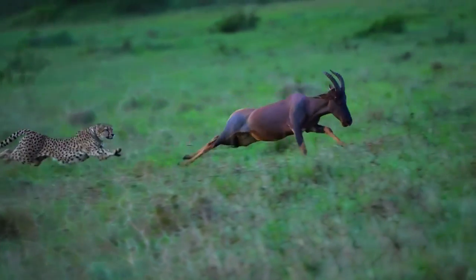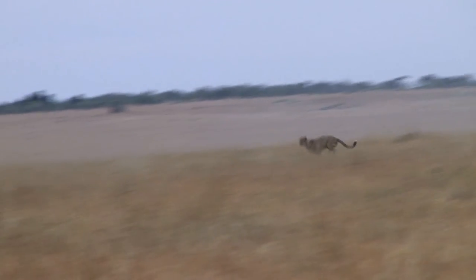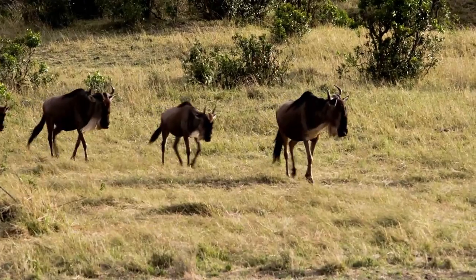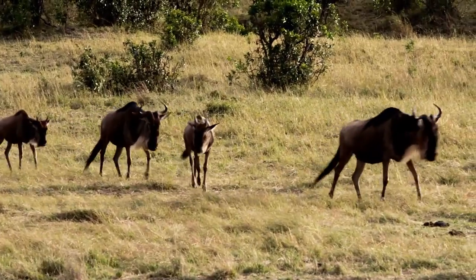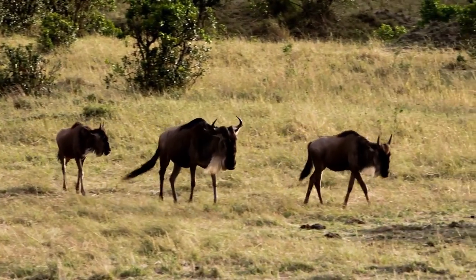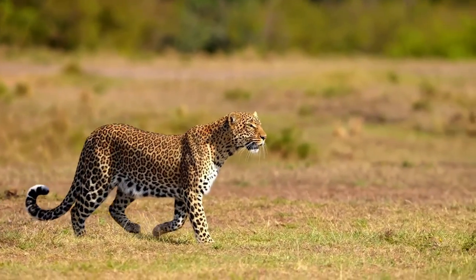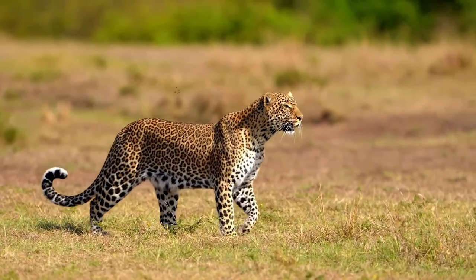Both cheetahs and leopards play crucial roles in their respective ecosystems. As predators, they help control the populations of herbivores, contributing to the balance of the food chain. By preying on specific species, they prevent over-grazing in certain areas, which in turn allows vegetation to regenerate and maintain a healthy ecosystem. Additionally, their presence often indicates a healthy ecosystem with diverse habitats and prey species. By protecting cheetahs and leopards, we indirectly safeguard the entire ecosystem and the myriad of other plant and animal species that rely on them.